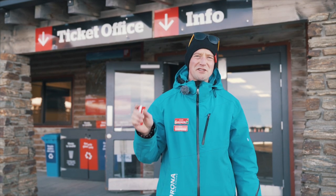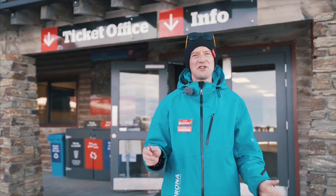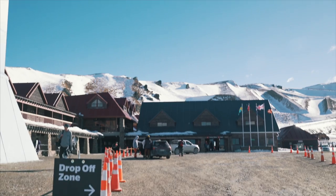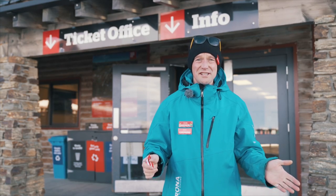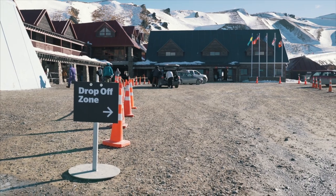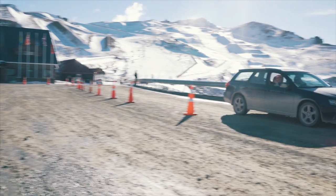Don't worry if you didn't get parked in the top car park — we do have other car parks further down the road, and we have a free shuttle service that will bring you back up to the top. If you have lots of gear, a big family, or small children, you're more than welcome to use the drop-off service. There's going to be a team of hosts here to help you get unloaded, and you can repark your car at your convenience.